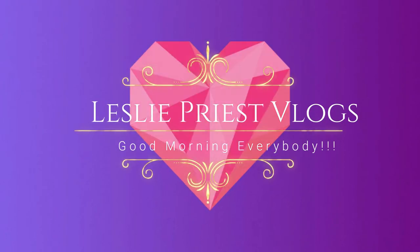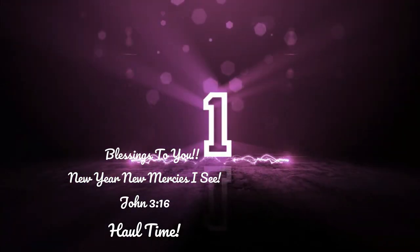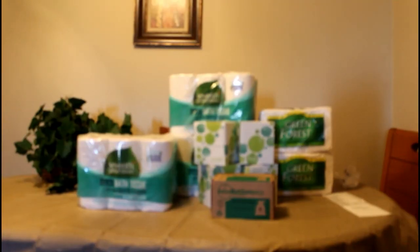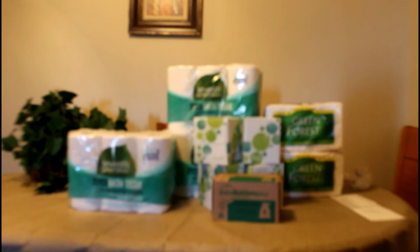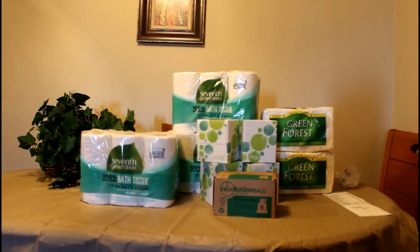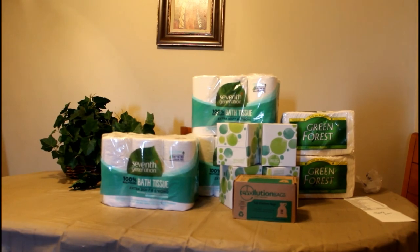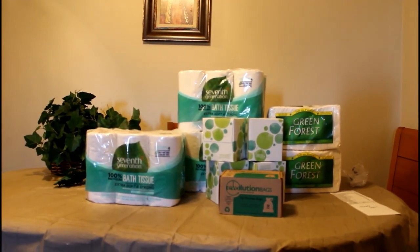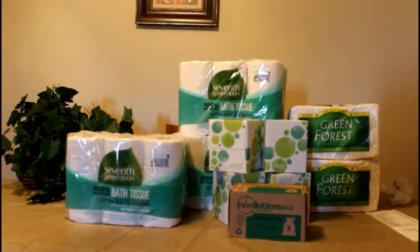Good morning everybody! Hallelujah! Thank you! What's up royal family? It's your girl Leslie and I am back with another Grove Collaborative unboxing. I'm really excited about this month's shipment. I'm trying some new items, so let's just get right on into this.